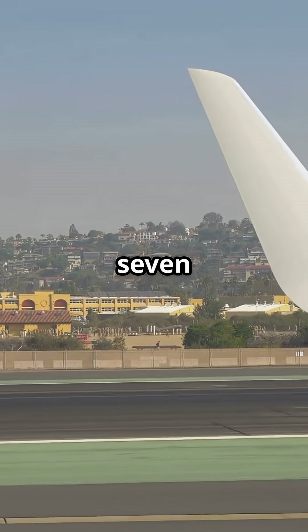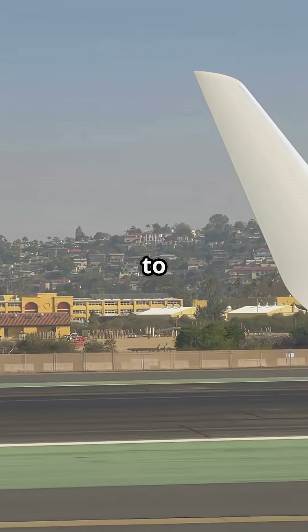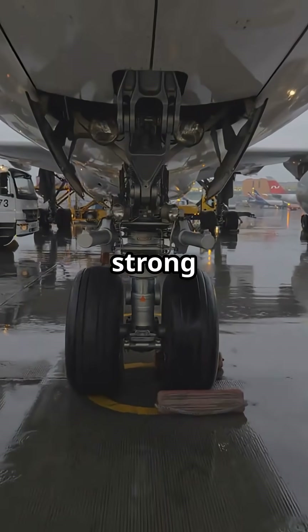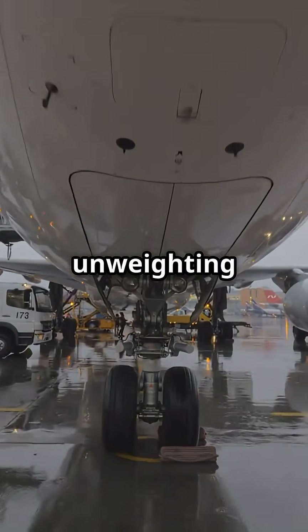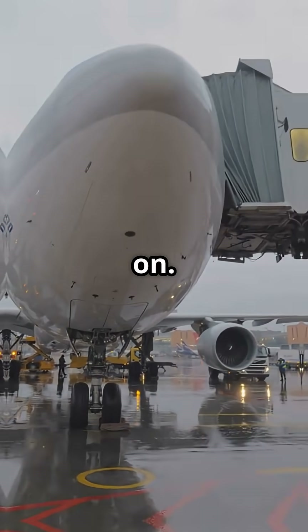Before a 737 even starts rolling, its wings are already trying to fly. At full take-off power, the lift is so strong the aircraft can start unweighting its own landing gear, with the brakes still locked on.